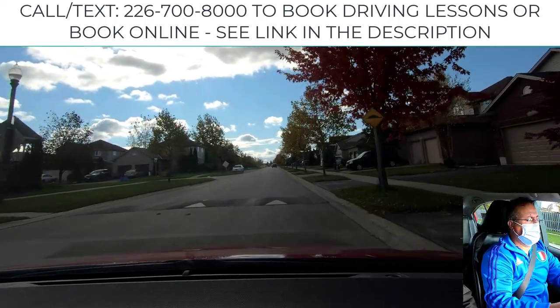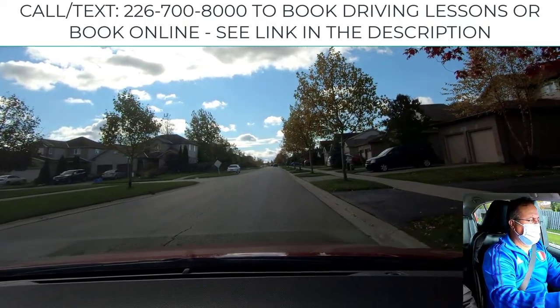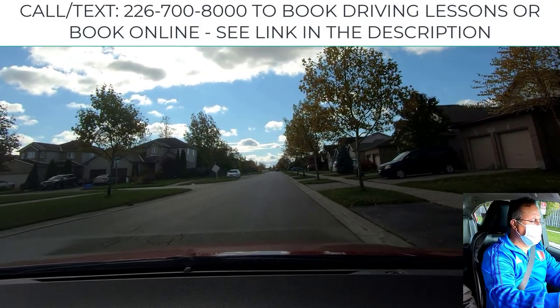At the speed hump, as I said, slow down — touch the brake and go easy at the speed hump.